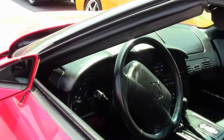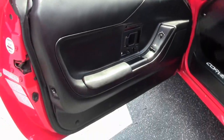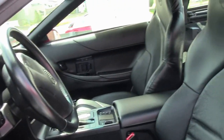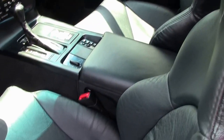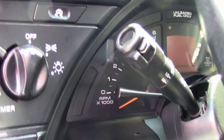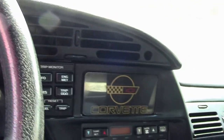As we take a look at the interior, you can see it's an automatic transmission. It's got electronic climate control, dual power sport seats, and the Bose stereo. It's a good-looking car. The seats look to be in great condition, as does the dash, the gauge clusters, all the controls, and the door panels. It's a great-looking car.